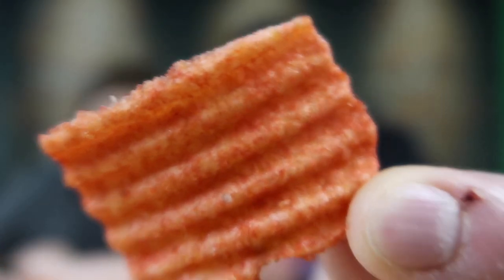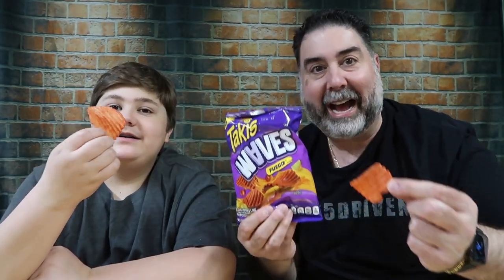Look at that Takis dust, baby. Let's do it. Cheers, bro. To the Takis Waves. They smell good. Mmm. Right off the bat, it punches you in the face with that chili lime flavor. The classic Takis.